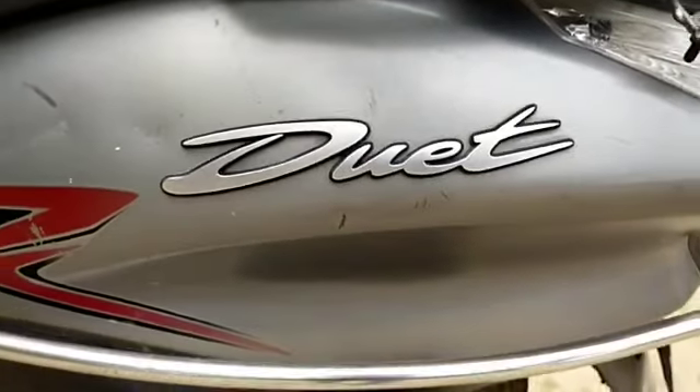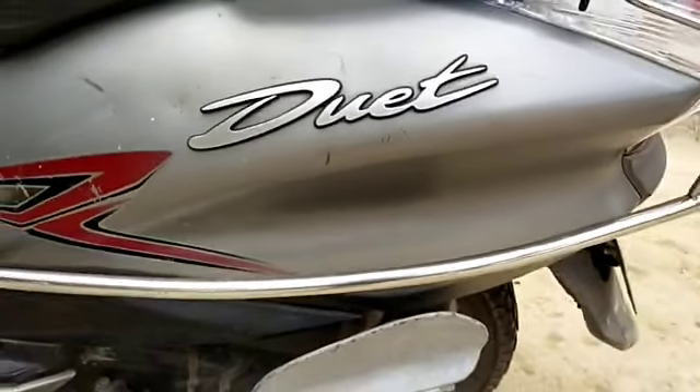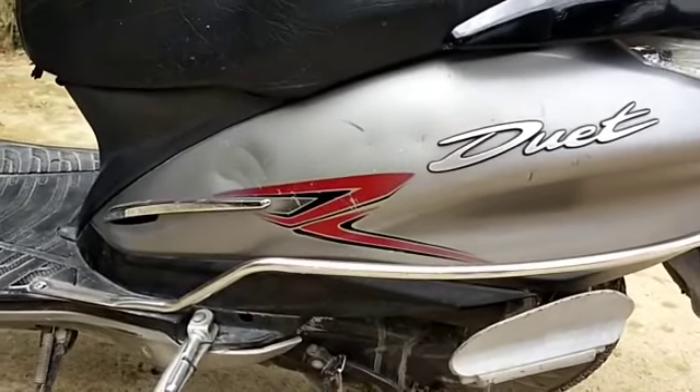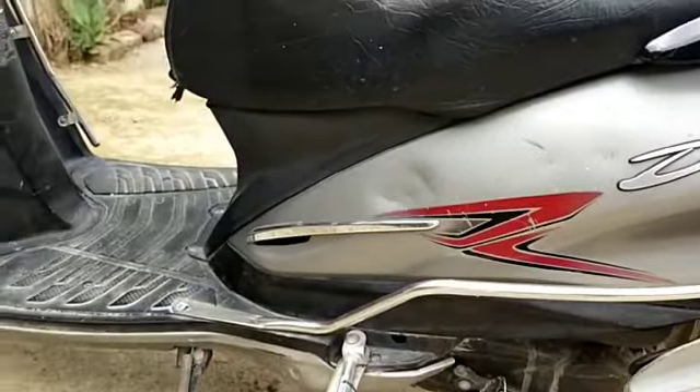Hello friends, hello everyone. Today we have a duet scooty. It's very good to see the scooty. It's a silver color, friends.